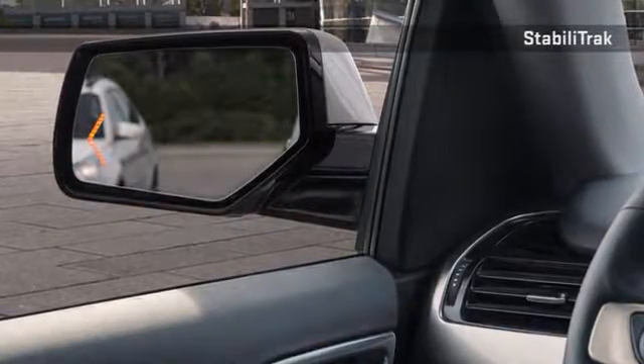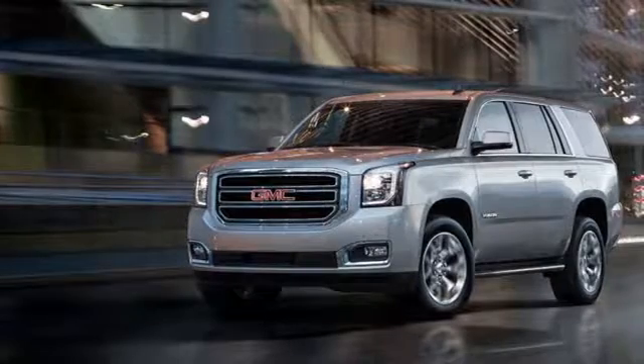All while multiple airbags give an extra sense of security. The 2016 GMC Yukon — a new standard in full-size utility.